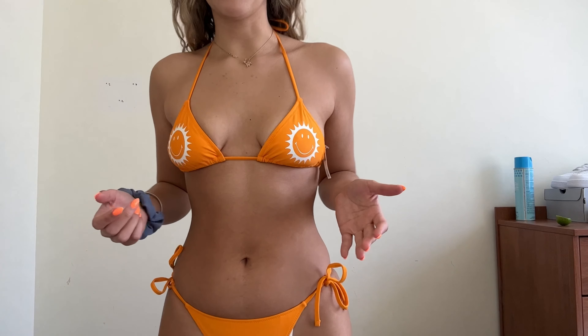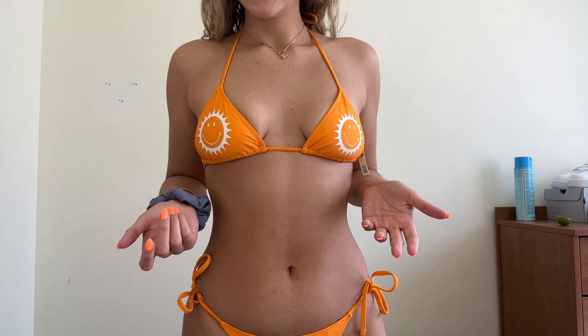The first one we're going to try on is an orange one because it matches my nails. I'm a little bit iffy about it. I think the smiley faces are kind of throwing me off. I feel like this cut isn't that flattering, even though this is my standard bikini style. Something about this just isn't speaking to me. I think if it didn't have those circle smiley face graphics, the color would be really cute. With the smiley faces, I'm not really the biggest fan — this may be going back.